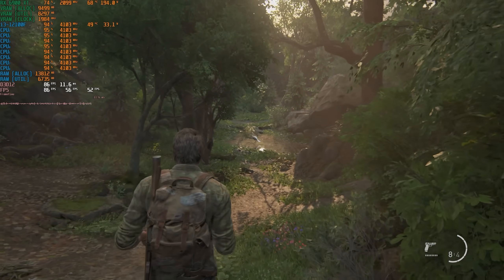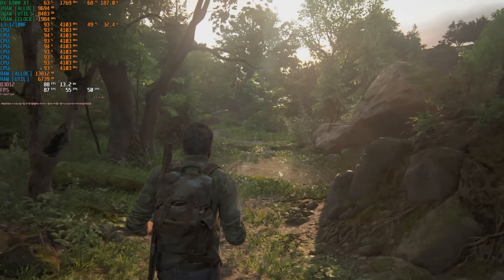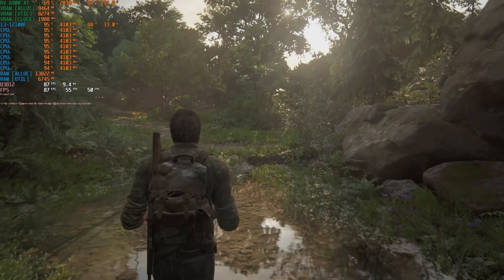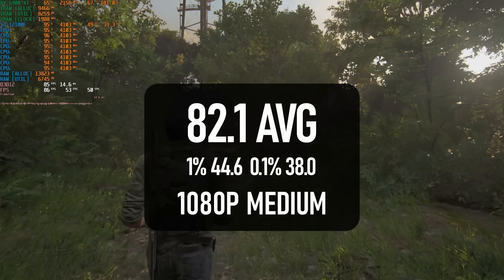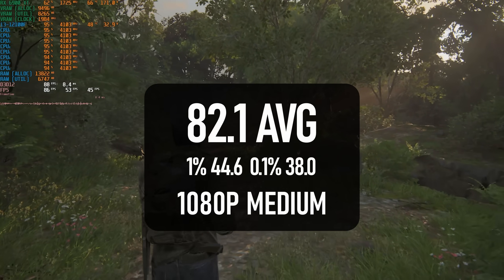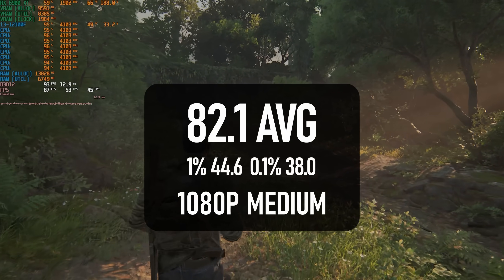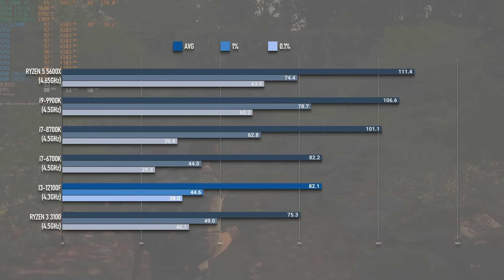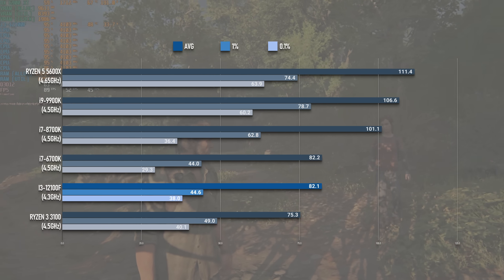The Last of Us leans pretty hard on the CPU from the get-go, which means it's easy to waste GPU power if your processor isn't up to the job. If you are happy with a 60-plus average, the i3 can deliver one — it averaged over 80 FPS in the test scene. However, 1% lows did drop well into the 40s, and this seems to be standard for quad-cores in this title, which needs at least 6 physical cores to achieve a smooth 60 FPS.